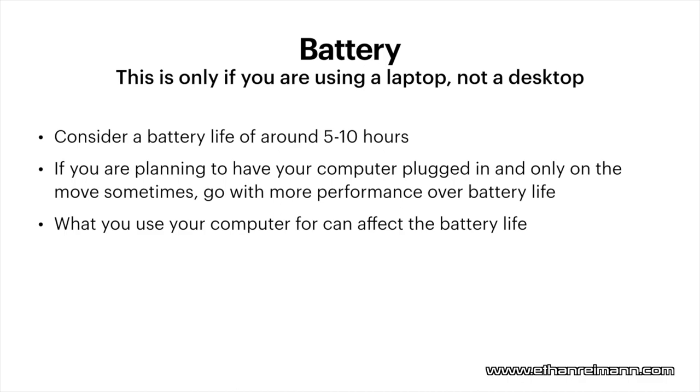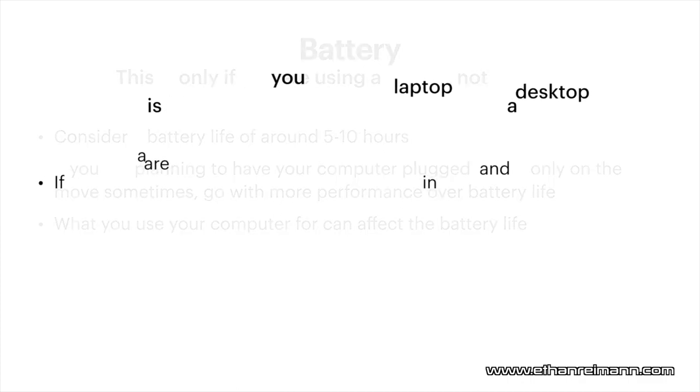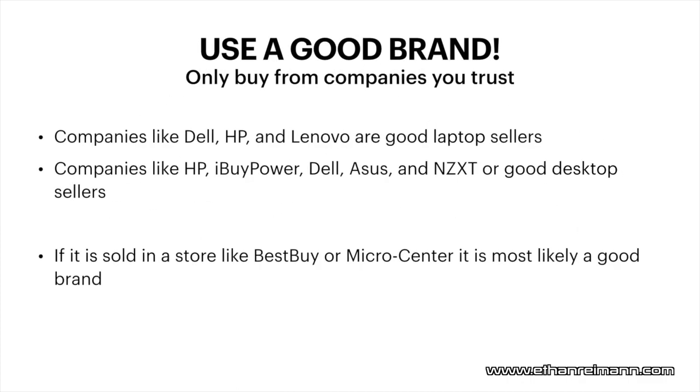Another thing to keep in mind when buying a PC: always choose a good brand. There are a bunch of knockoff brands out there, and they're not going to be as good quality as reputable brands like Dell, HP, and Lenovo, which are some of the best laptop brands. For desktops, HP, iBuyPower, Dell, Asus, and NZXT are good sellers. If you need proof of a good brand, most of the time if it's sold in Best Buy or Micro Center, it is most likely going to be a good brand.